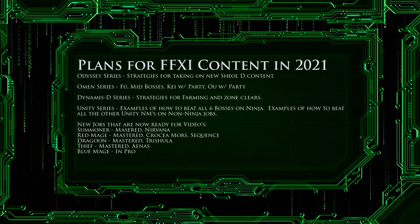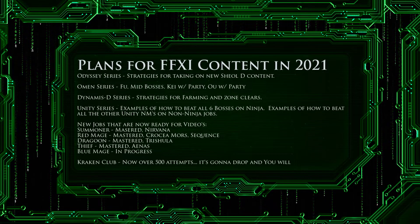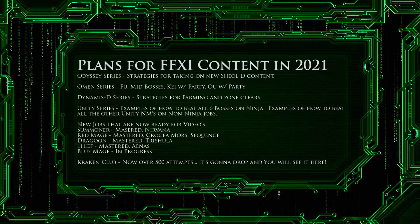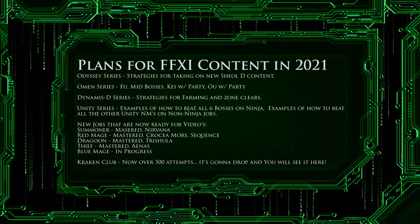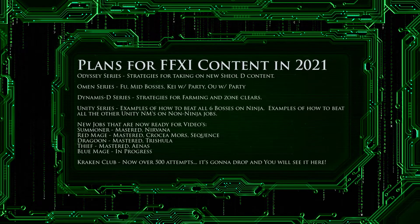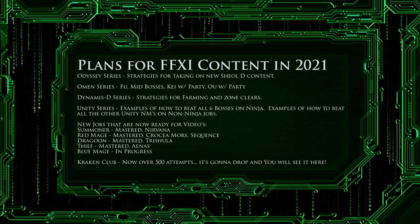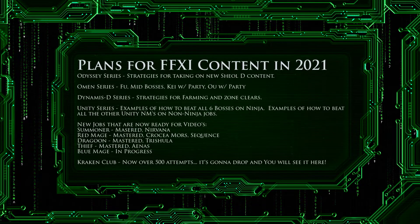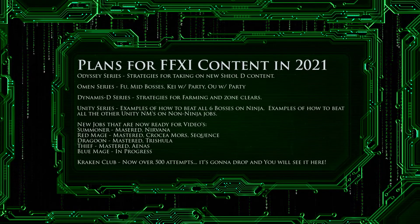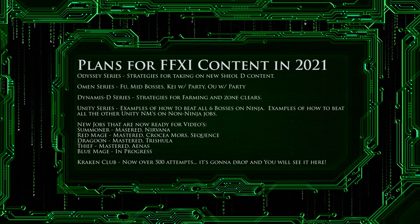The next series is the Dynamis D series. This new series will cover strategies for farming and beating each Dynamis D zone. I'm excited to bring you this new content and showcase some of the great members of my link shell. The next series is the Unity series. Here we'll be doing things a little differently — I'm going to cover how to solo all six of the final bosses of Unity before the Tumult Curator. I'll then do further videos showing how to solo all of the other lesser NMs on jobs that are not Ninja, before giving some insights into soloing with jobs I don't normally use. We will then finish the series with an alliance setup showing you how to beat the Tumult Curator.